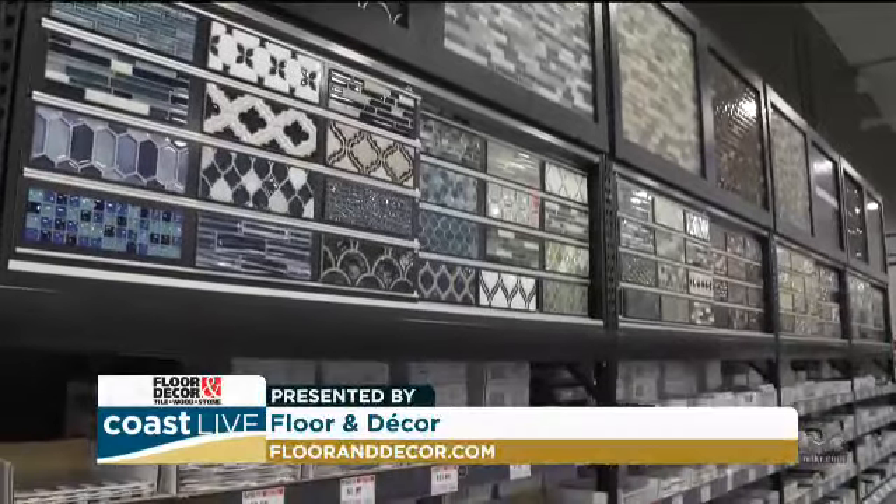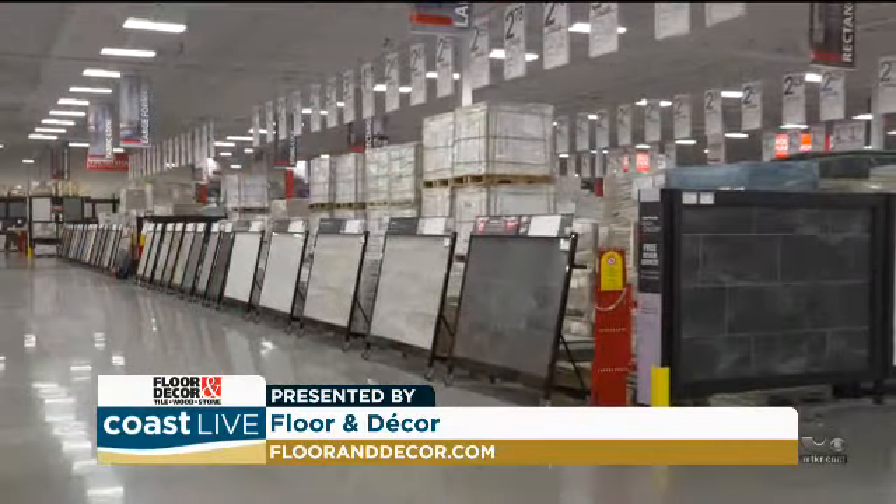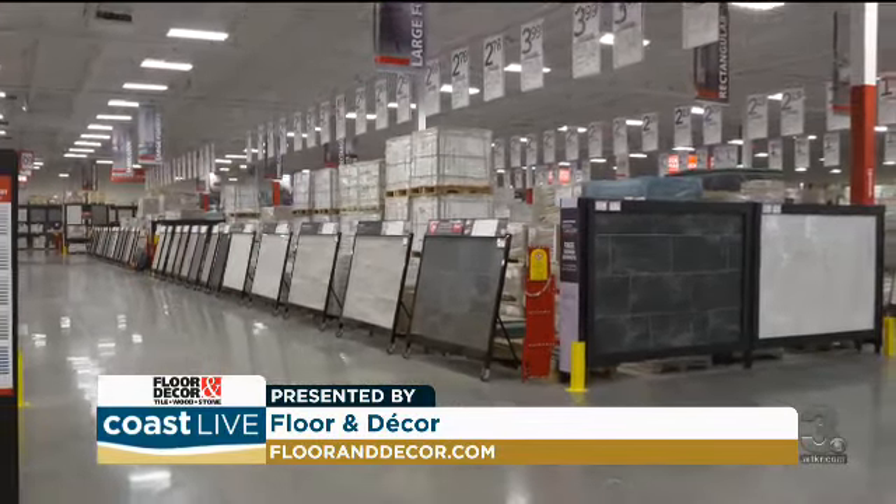We're there to get your ideas in order, then we'll walk the floor with you, pick some things, explore different combinations. And we can also do 3D models so you can get a visual of how everything will look.